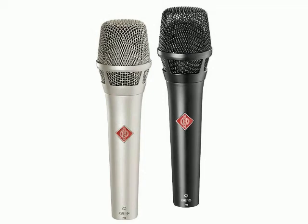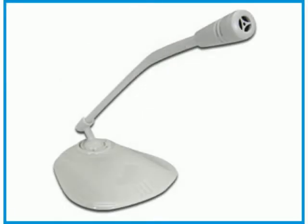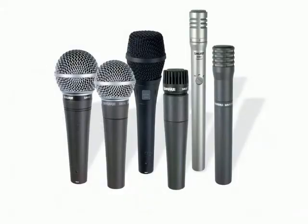Magnetic induction uses a fixed magnet and a movable diaphragm where a lightweight coil is attached. The coil is placed within the magnetic field, so when it is moved by sound waves hitting it, it is moving through the magnetic field. It then produces a voltage proportional to the sound pressure level. These types of mics are commonly referred to as moving coil mics or dynamic mics.